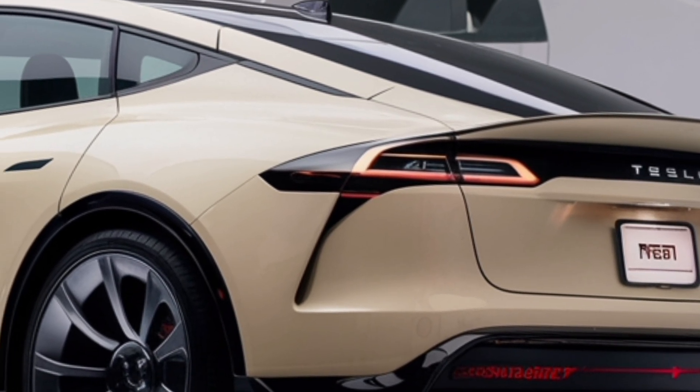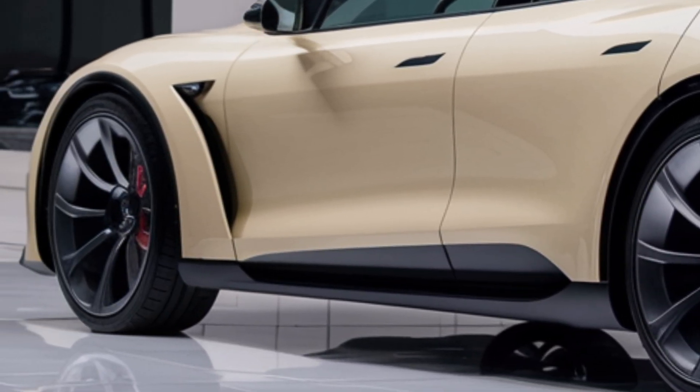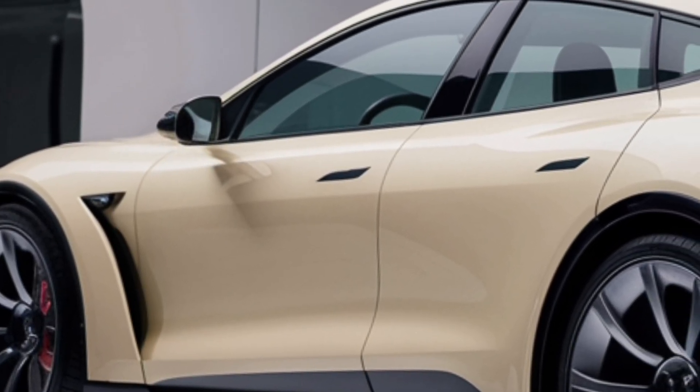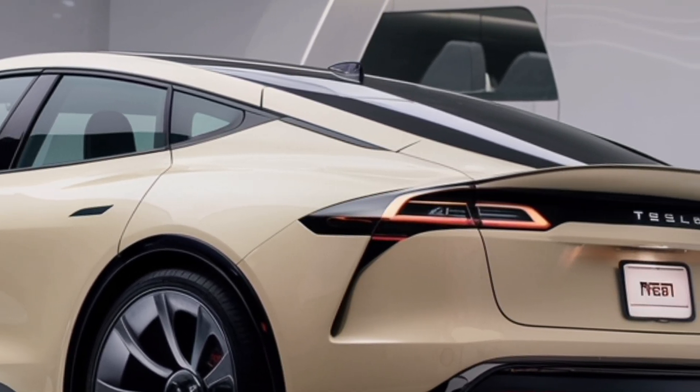The Tesla Model Z is not just about luxury and speed — it is about responsibility. By running fully on electricity, it produces zero emissions, making it an environmentally friendly choice for the future.